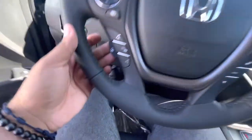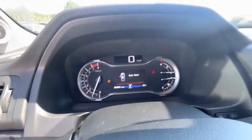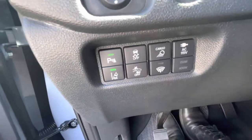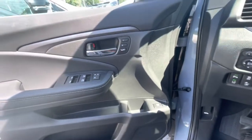You also get the heated steering wheel right here. About seven miles on this bad boy. You got the parking sensors, Honda Sensing, and heated rain wipers.